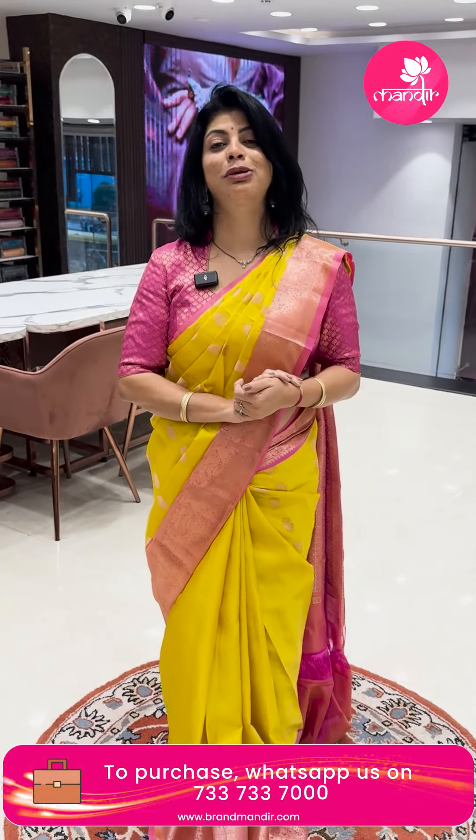So, ₹9,999 worth purchase and you'll be getting ₹2,000 rupees gift voucher along with the lovely Brand Mandir gift hamper. Stay tuned and purchase at weaver's prices — beautiful gopuram patto saree. If you like any saree, take a screenshot and WhatsApp us on 733-733-7000.